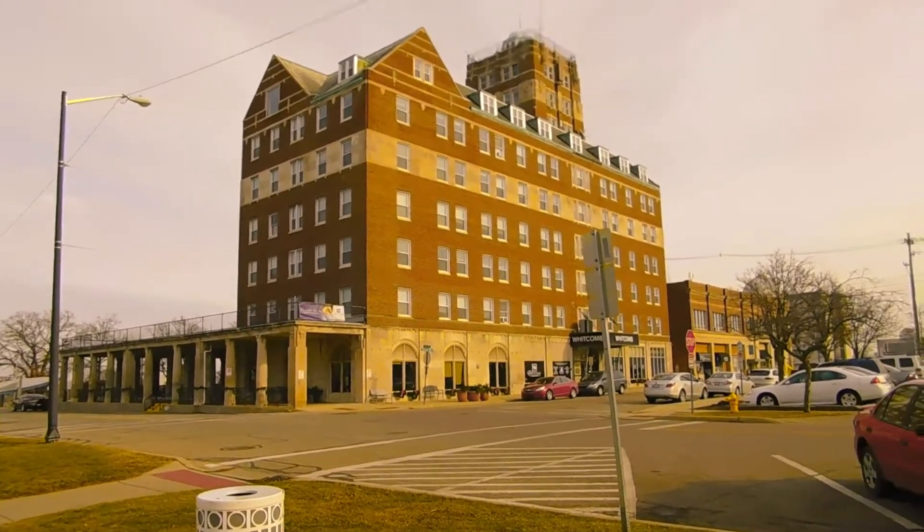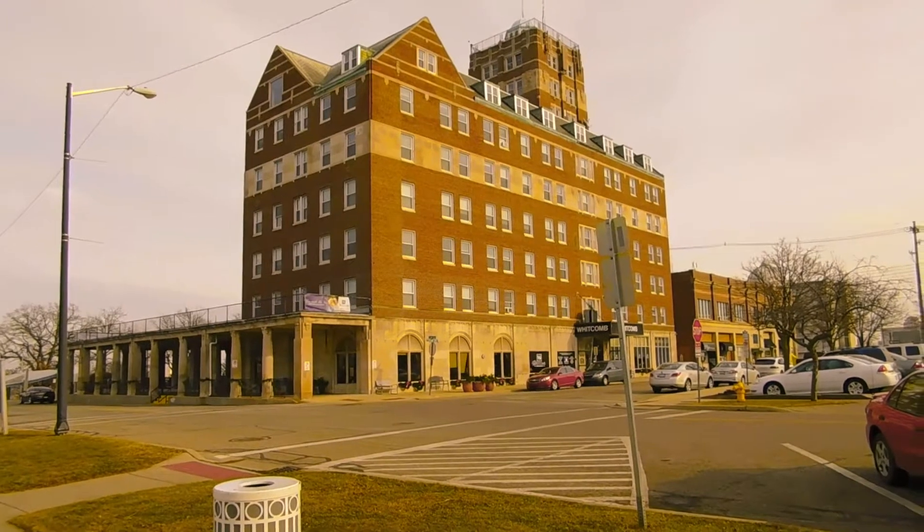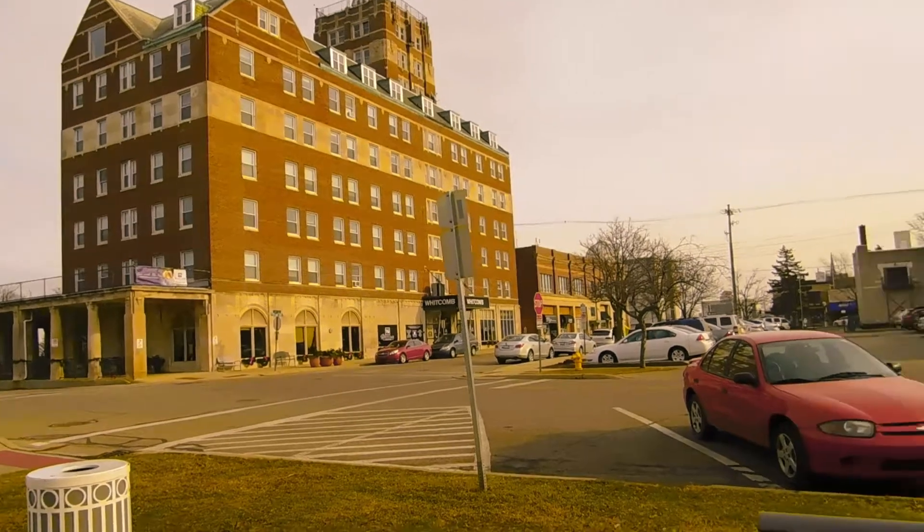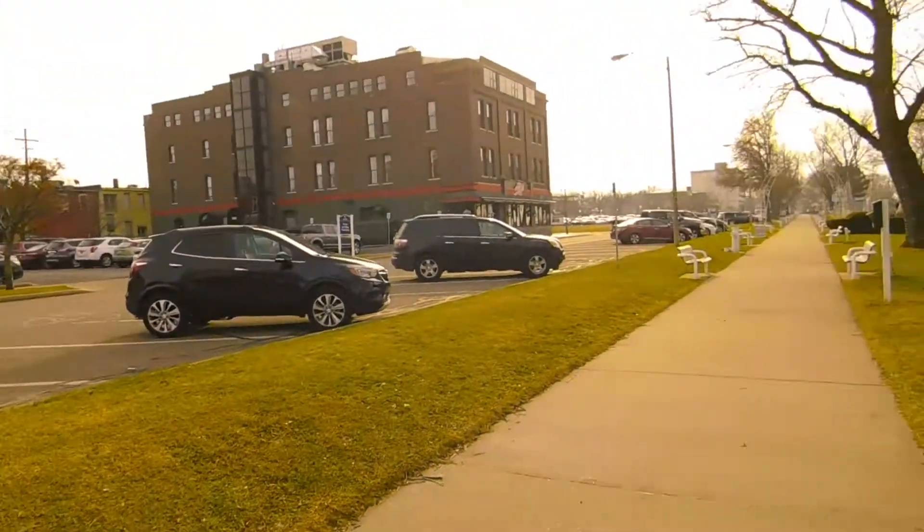This building that you see here is called the Whitcomb Tower. It's a senior living center. Let me go around over here.